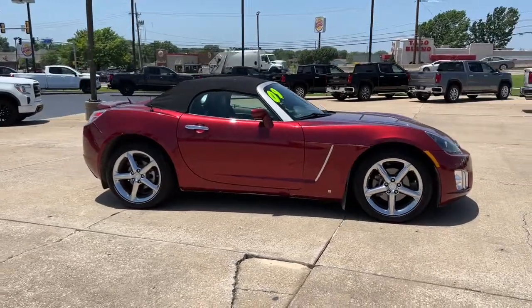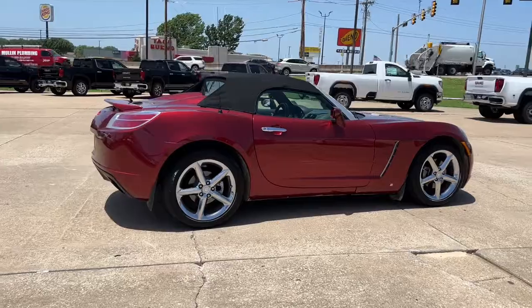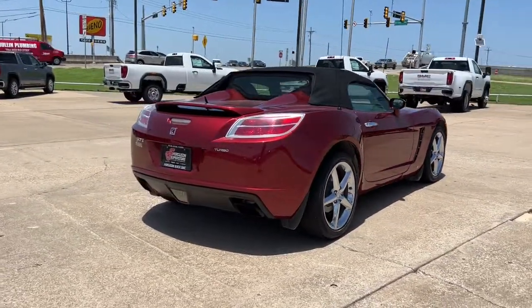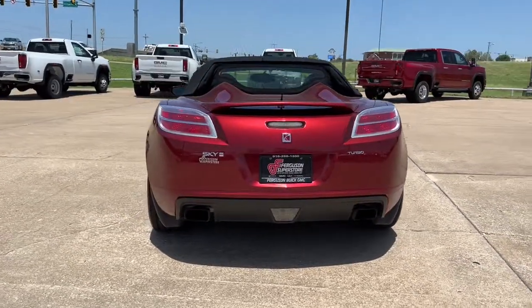Keyless entry, fog lamps, satellite radio, steering wheel audio controls, aluminum wheels, Bluetooth connection, locking limited slip differential, rear wheel drive, stability control, leather steering wheel.